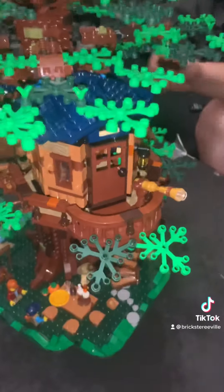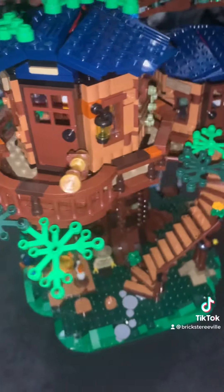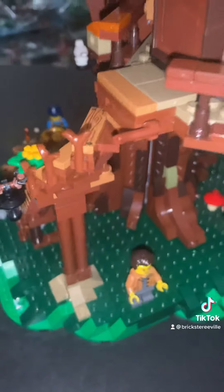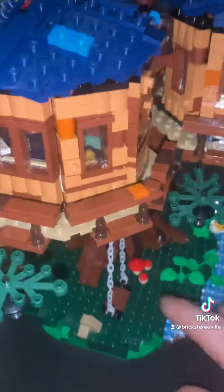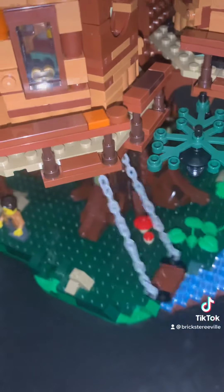Anyway, here it is - this is so cool, so detailed, easy to assemble. I love the staircase, it's really cool and really sturdy. It has a bathroom, master bedroom, and a double bunk bedroom.